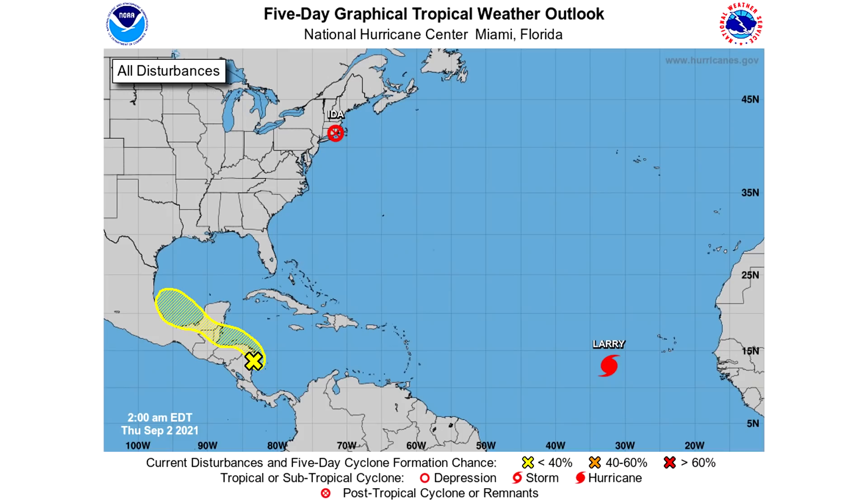Here's the entire five-day graphical tropical weather outlook. We have the remnants of Ida, a yellow region for the Caribbean and Gulf of Mexico, and Hurricane Larry sitting in the middle of the Atlantic with a long time to develop. That disturbance in the Southern Caribbean and Southern Gulf only has about a 20% chance of development over the next five days — mostly a non-factor, given how far south it is and how much land interaction there's going to be.